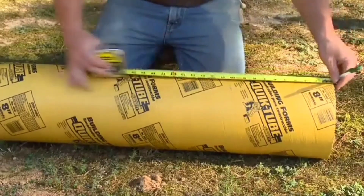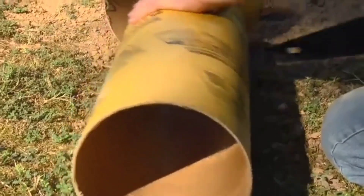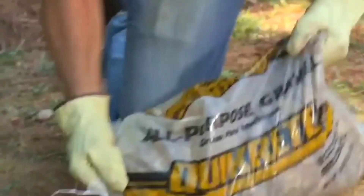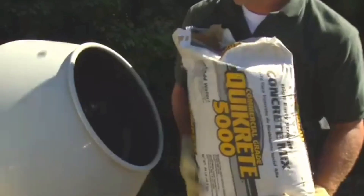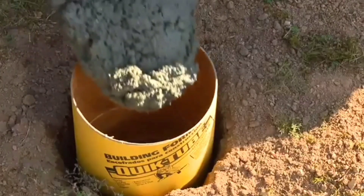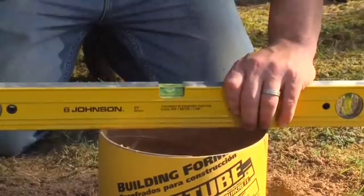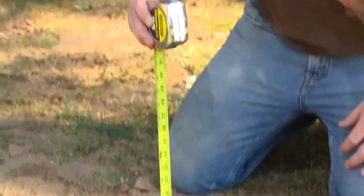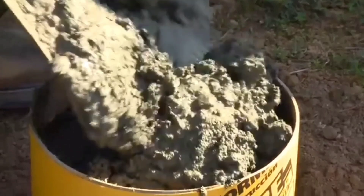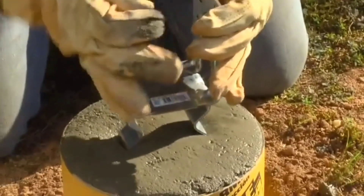The Quick Tube simplifies and speeds up the creation of concrete foundations, for example when building fences, gazebos, or installing a mailbox. Previously, to pour concrete you had to make your own formwork from wood or roofing felt. Now you can simply purchase this mold. It allows you to create supports with a diameter of 8, 10, and 12 inches. The height can be adjusted as desired — you only need to remove the excess part of the formwork with a saw. Once the concrete hardens, it is not necessary to remove the formwork, which also saves time.